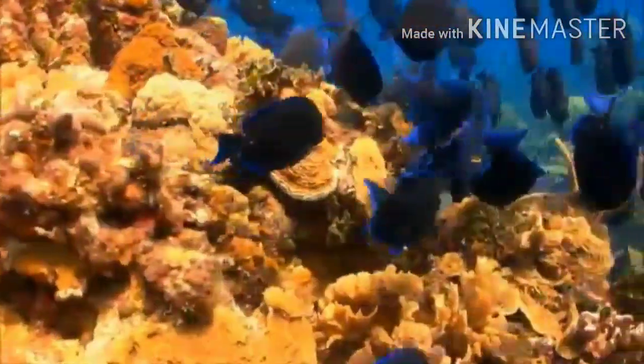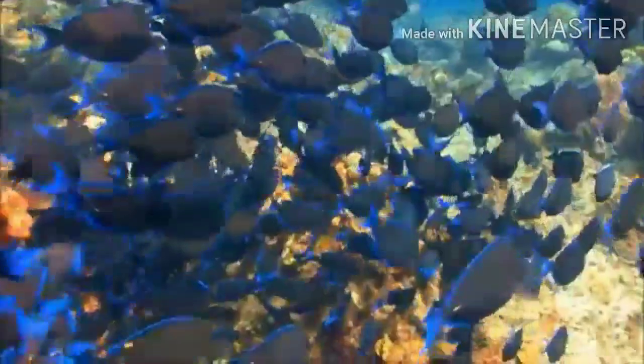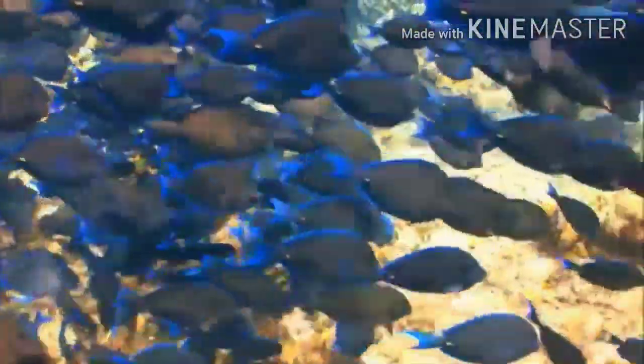Reefs provide very important habitat for fish and other sea creatures. Coral provides shelter for little fish, a place to hide. That many small fish in one place attracts big fish, which in turn attracts big predators, like sharks.